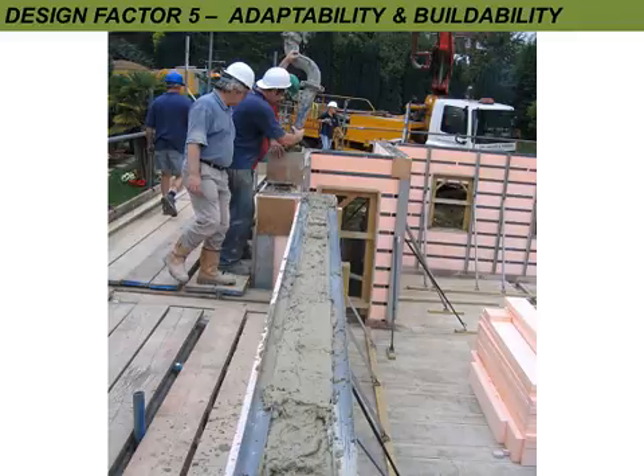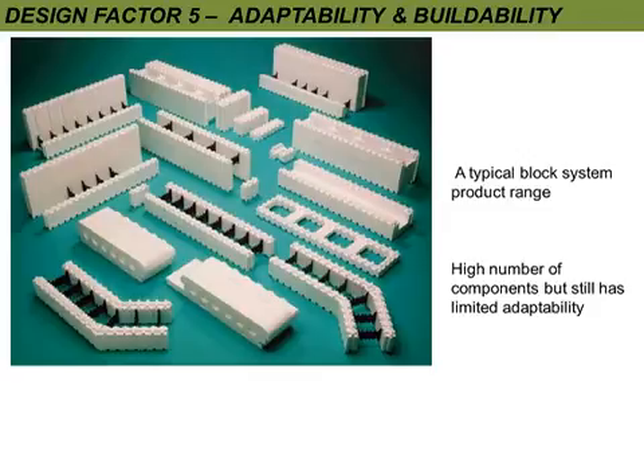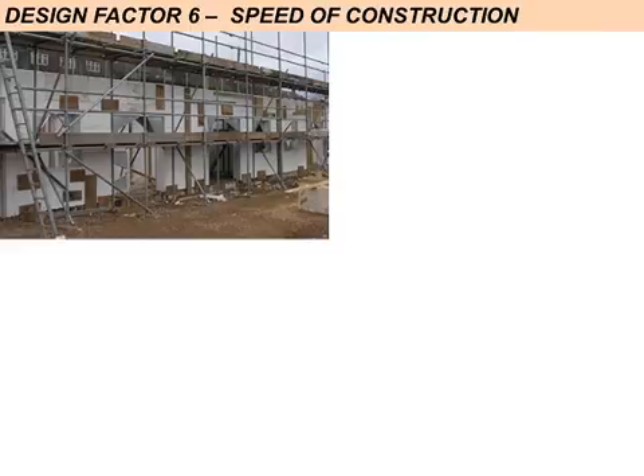One great advantage is that we can use welded wire mesh, which saves a lot of time and money over using loose rebar. Any shape or angle can be made. A typical block system has quite a large number of components, whereas the PolarWall system has only five basic components — and from that we can do virtually everything.